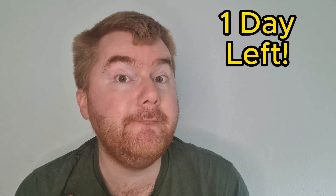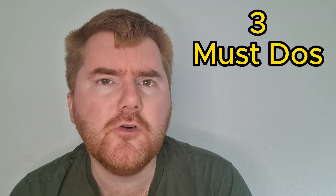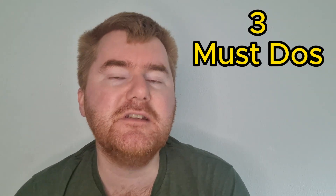With just one day to go until your exams, it can feel quite overwhelming — all these things you're trying to keep in your mind before the exam. But I really want you to focus on these three critical points that you really must do to make sure your exam is as smooth as possible tomorrow.